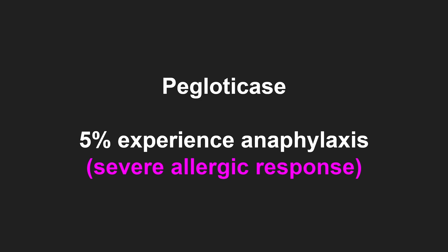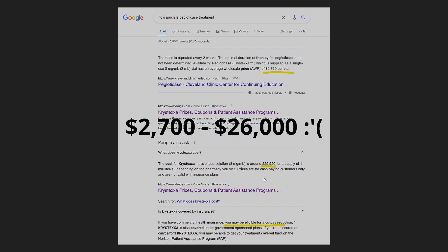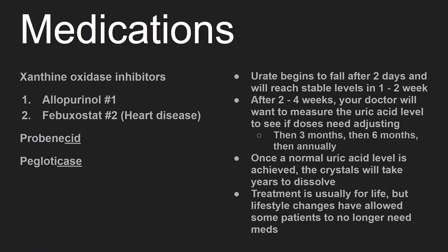Still, it may be worth trying while the patient is in the hospital. The price tag has a range from $2,700 to $26,000. Lastly, treatment is usually for life, but lifestyle changes have allowed some patients to no longer need medications.